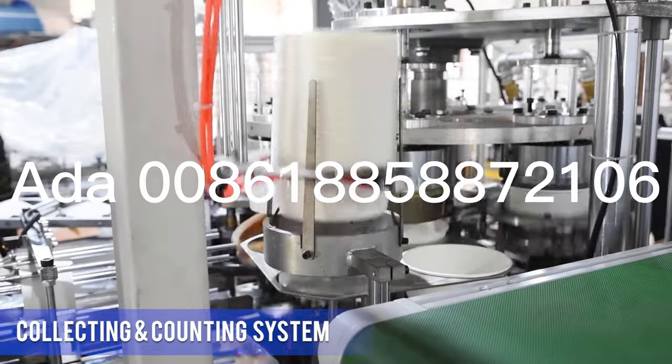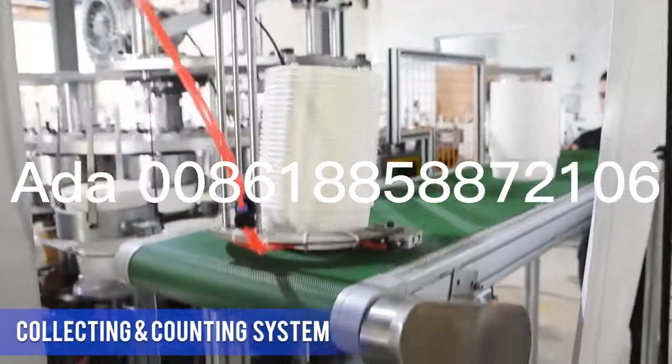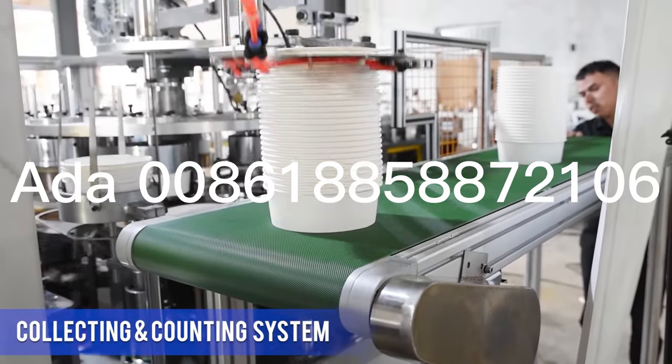Robot hand collecting and counting system can be used to pack multi-sizes of buckets, which greatly saves labor costs.